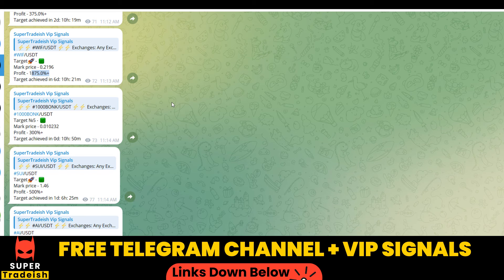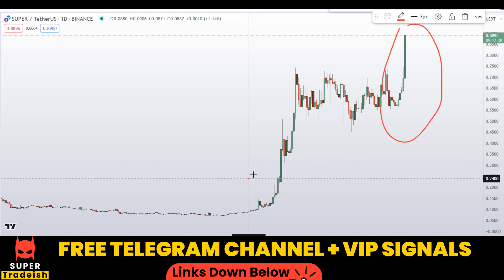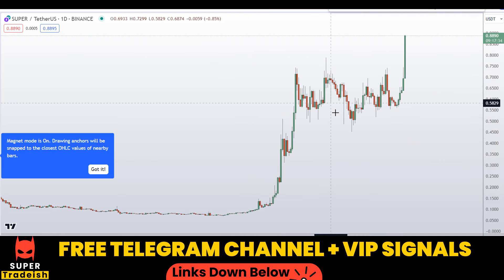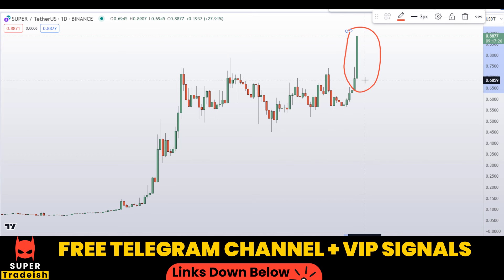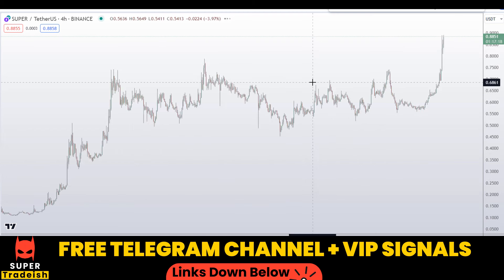Let's start by looking at the daily chart. On the daily chart you can see this coin is in a trend, making higher highs and higher lows, and it has broken above an important level of resistance — that's an extremely good sign. You can see the sheer momentum candle right here. So the only thing we need to look for now is a buy on the dip on the 4-hour chart.